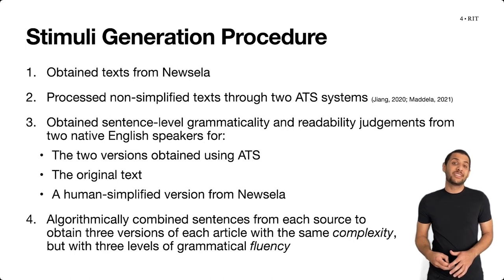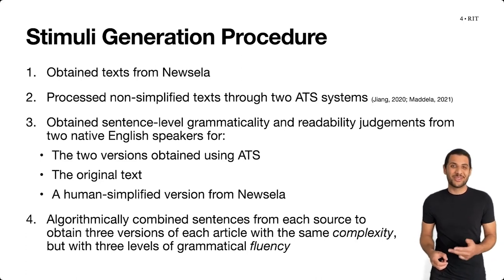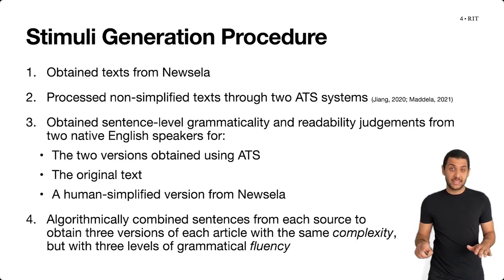Finally, we used those sentence-level judgments to algorithmically combine sentences from the four versions to obtain three final versions of each article, all with the same level of complexity but with three levels of grammatical fluency.